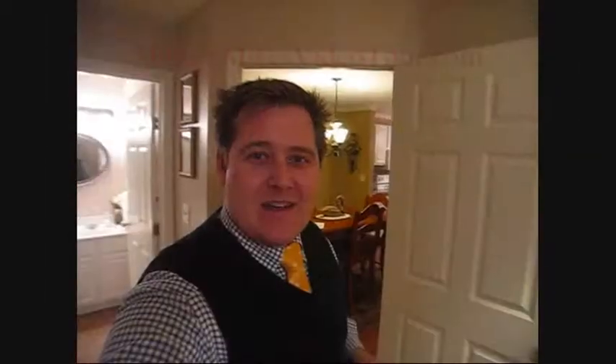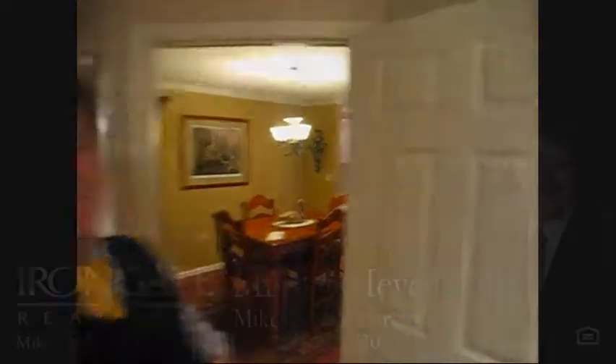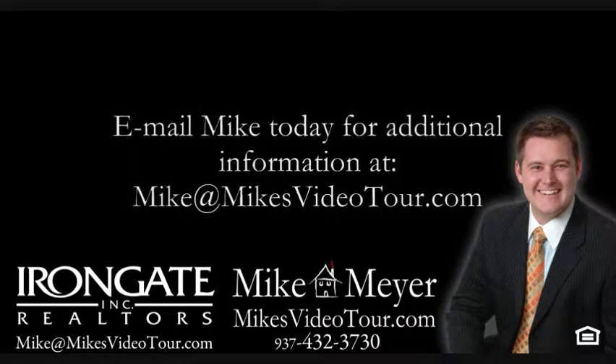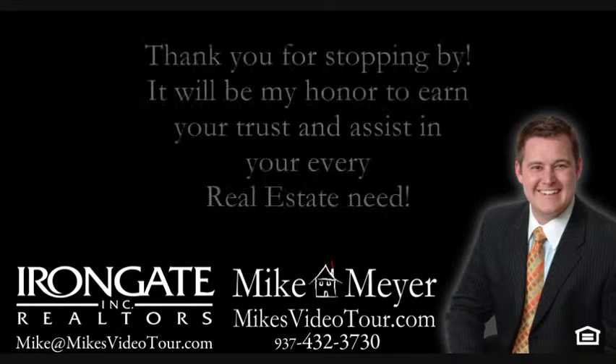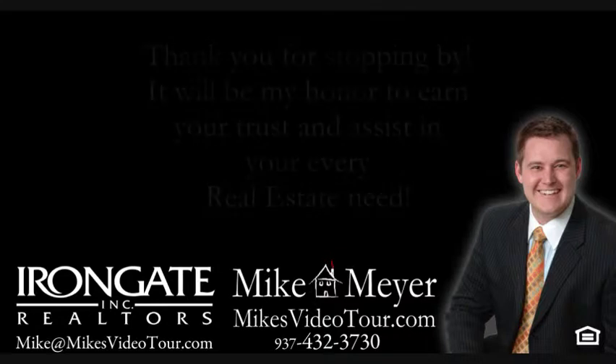Feel free to contact me today at mike@mikesvideotour.com, or you may call me at 937-432-3730. Make it a great day. Thank you.